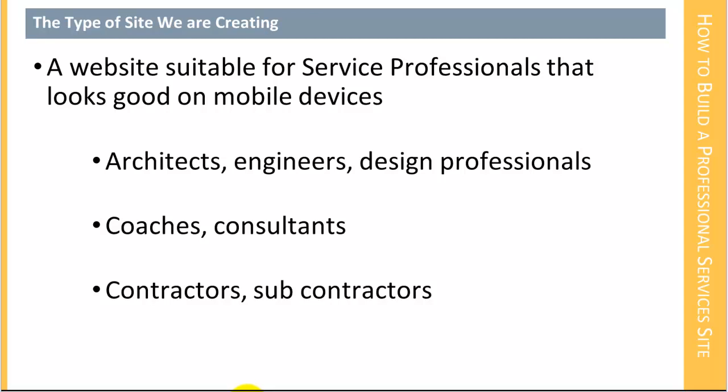A responsive design is a design that responds to the device that is viewing it. So what we're working on here is creating a site that is suitable for service professionals, but that also looks good on mobile devices. Service professionals can be taken very generally — I'm talking about architects, engineers, design professionals, coaches, consultants, maybe contractors and subcontractors.